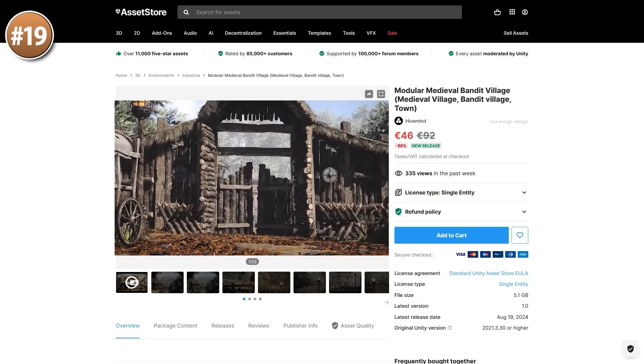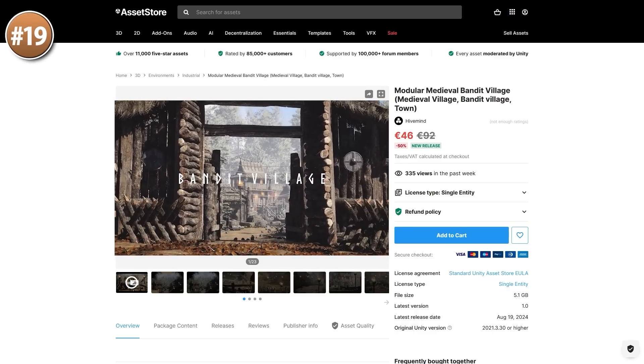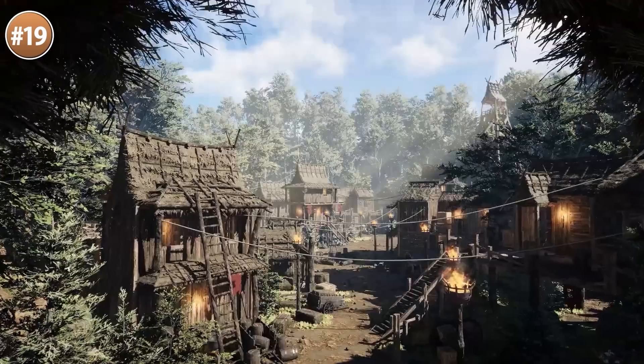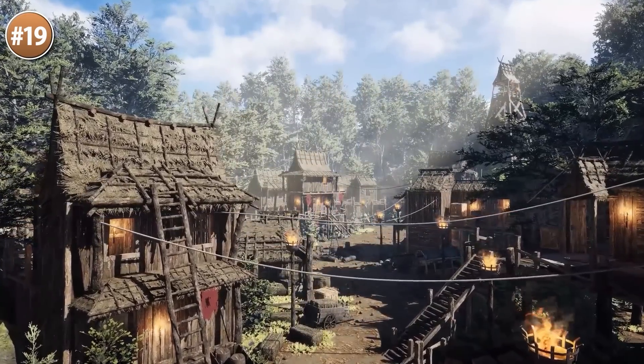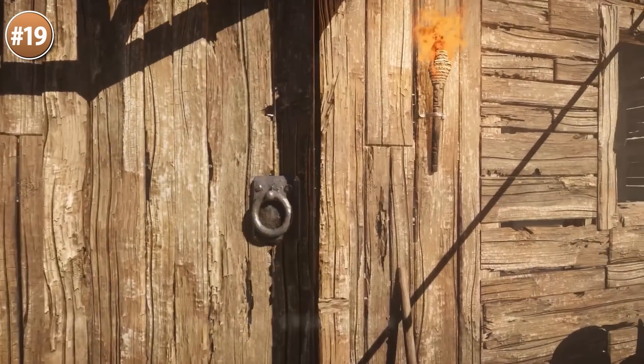Or if you're more into the medieval theme, here's a gorgeous realistic bandit village. It's got over 200 super high quality meshes, both interiors and exteriors, with lots of wood everywhere — I imagine this would be perfect for some kind of Vikings game.